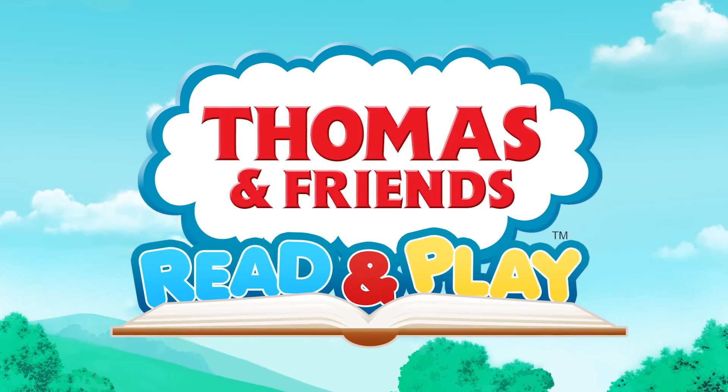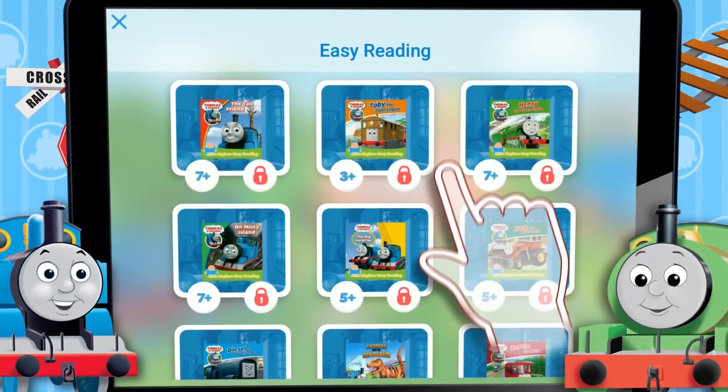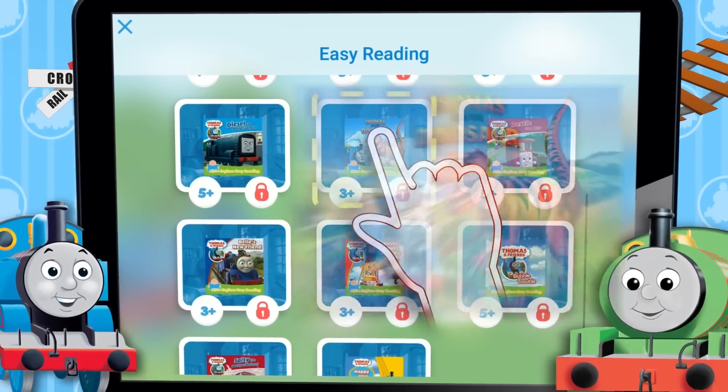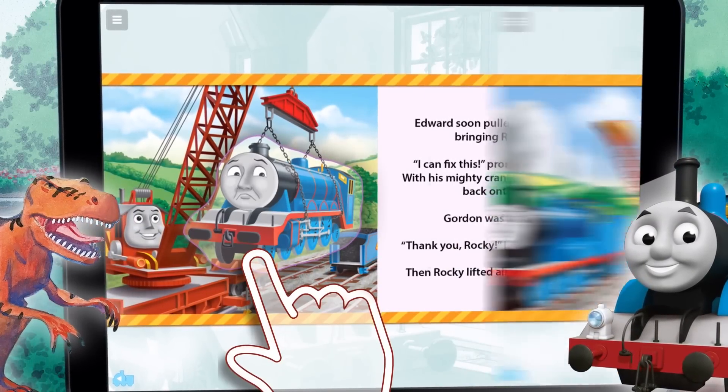Thomas and Friends Read and Play is a jam-packed library of books, videos and activities for your child to explore. Books are filled with fun animations and interactions, and are richly narrated.